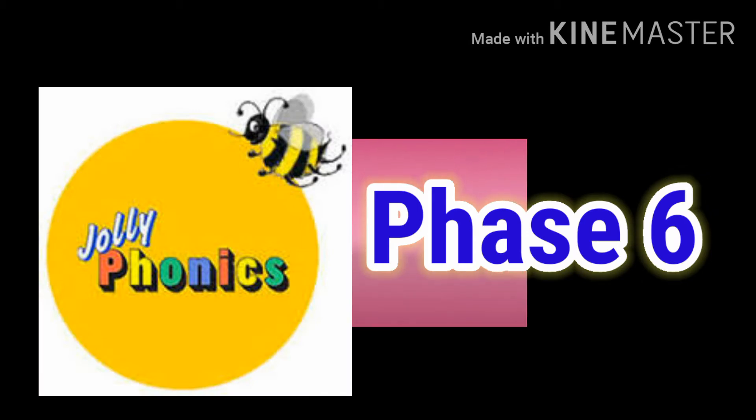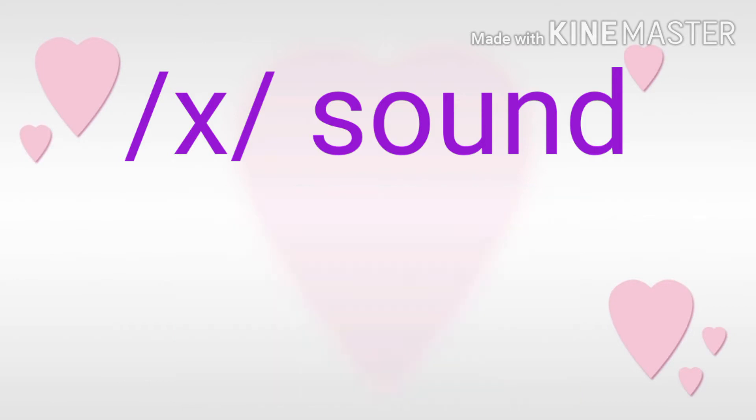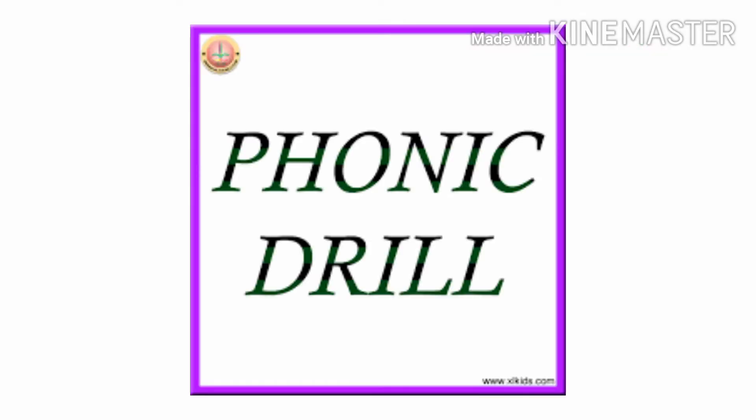Let's see what the second sound is. Ready? Come on, let's see the second sound. So this is the sound you have to make. Let's see the phonics drill now.